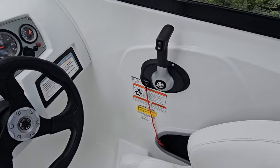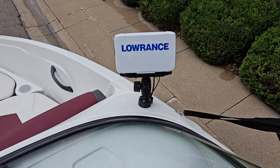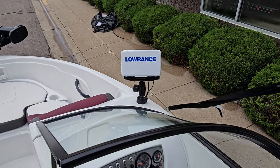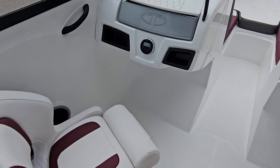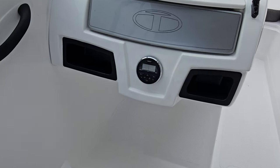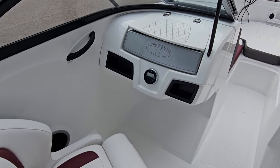You'll also notice mounted right in front on the binnacle is the Lowrance Hook 7 — a nice system. Working over to the other side in front of the passenger seat, you've got nice little cubbies and a Jensen stereo system, all Bluetooth, along with a glove box up above.